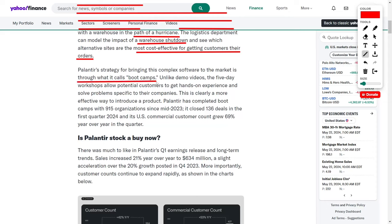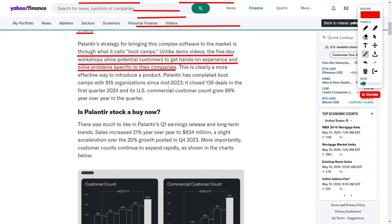Palantir's strategy for bringing this complex software to the market is through what it calls bootcamps. Unlike traditional demo videos, these five-day intensive workshops allow potential customers to get hands-on experience and solve problems specific to their companies. This immersive approach is clearly a more effective way to introduce a product as transformative as AIP. Palantir has completed bootcamps with an impressive 915 organizations since mid-2023. This innovative sales strategy has already yielded tangible results, with the company closing 136 deals in the first quarter of 2024 alone.